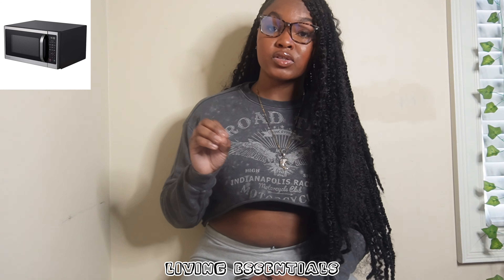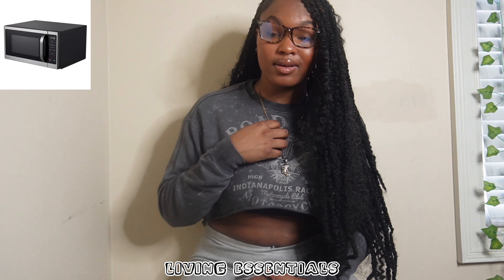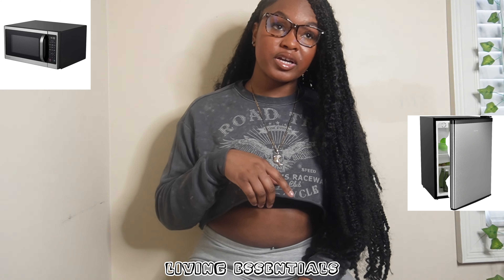Next, living essentials. In my dorm, they had a microwave on each floor, but it really depends on your school. Ask your school if microwaves or air fryers are allowed before purchasing. If I could have gotten my own microwave I would have, because communal ones come with issues — people being dirty and not cleaning up after themselves.